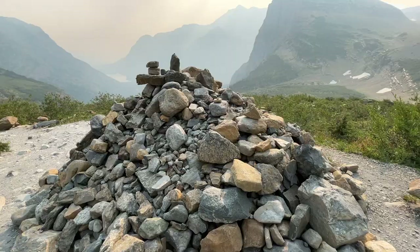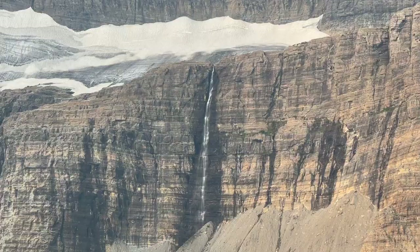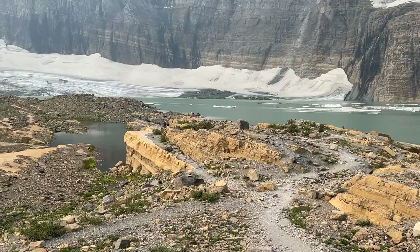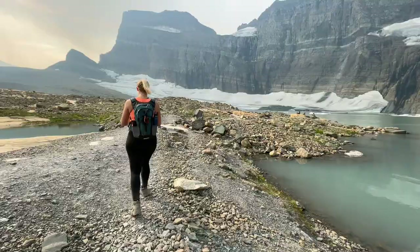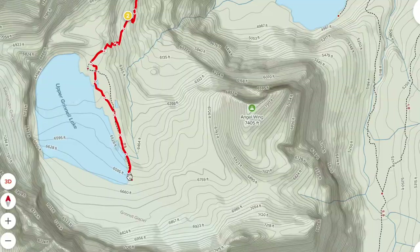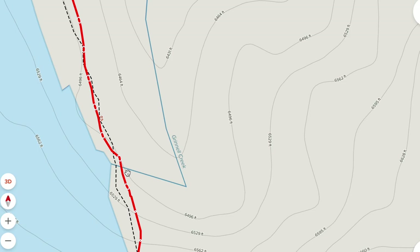Then you come to a nice flat area at the highest point, where you'll see a big waterfall coming down into Upper Grinnell Lake. You can walk around this area. Upper Grinnell Lake is a great spot to have a lunch break, a snack, some water, and relax before you start making the trek back down. But the trail doesn't end here — if you're comfortable enough, you can continue all the way to Grinnell Glacier itself.